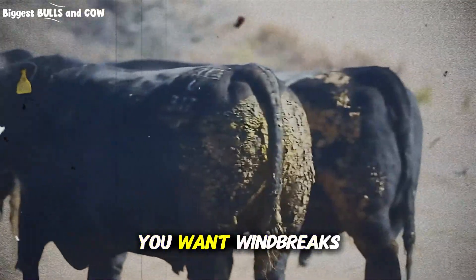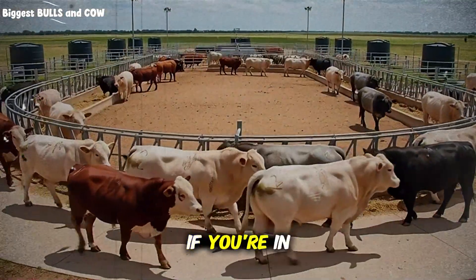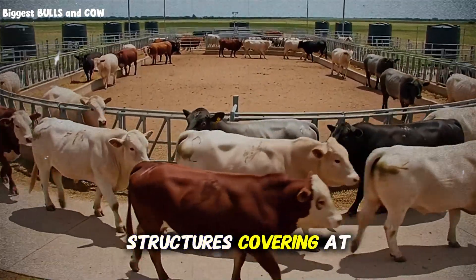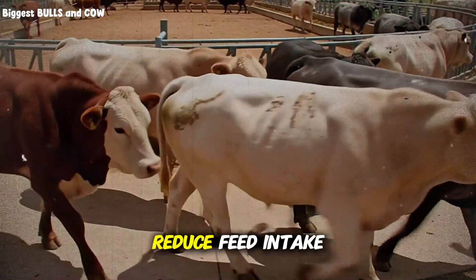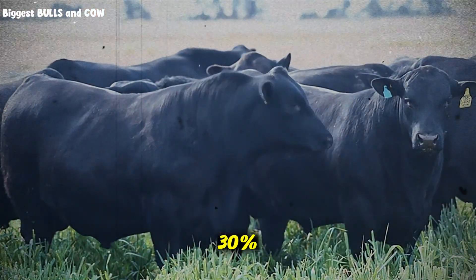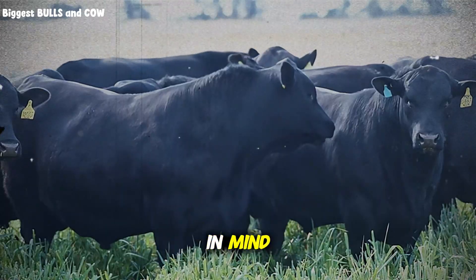If you're in a cold climate, you want windbreaks on the north and west sides to block prevailing winter winds. If you're in a hot climate, you need shade structures covering at least 15 to 20 percent of the pen area. Heat stress can reduce feed intake by 20 to 30 percent — you can't gain weight if you're not eating. Design your pen with climate control in mind from day one.